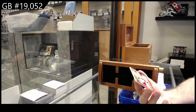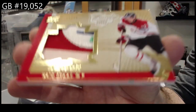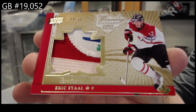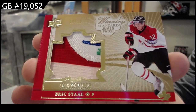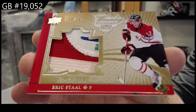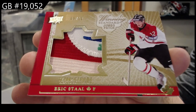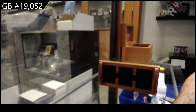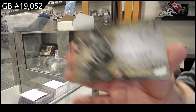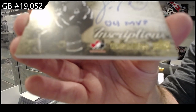Jumbo patch number 10, Eric Stahl. 9 of 10. Inscriptions to 25 of Le Cavalier.